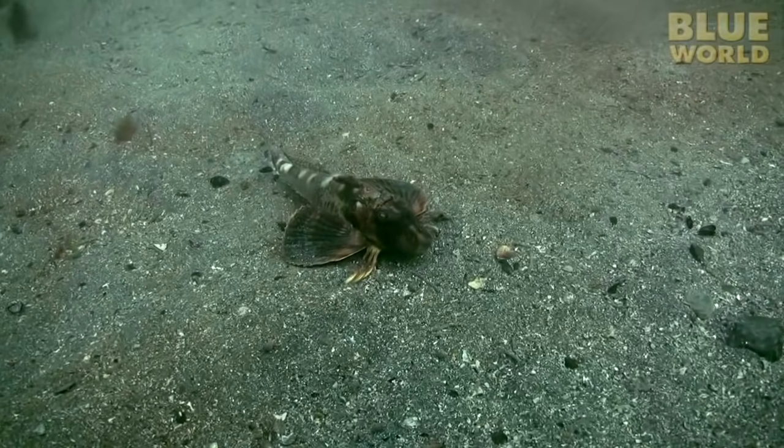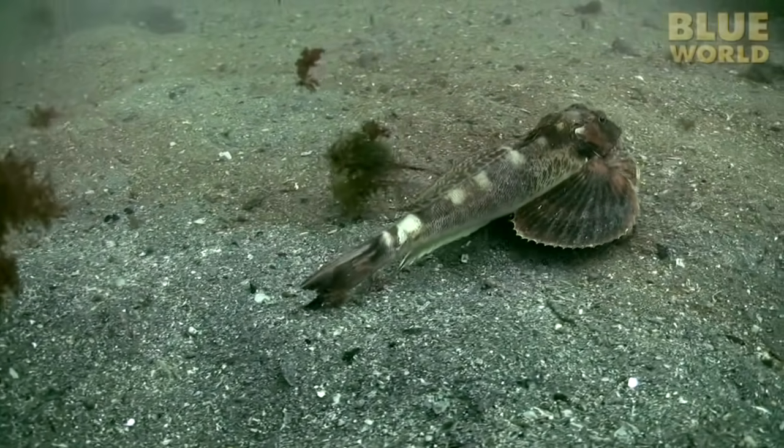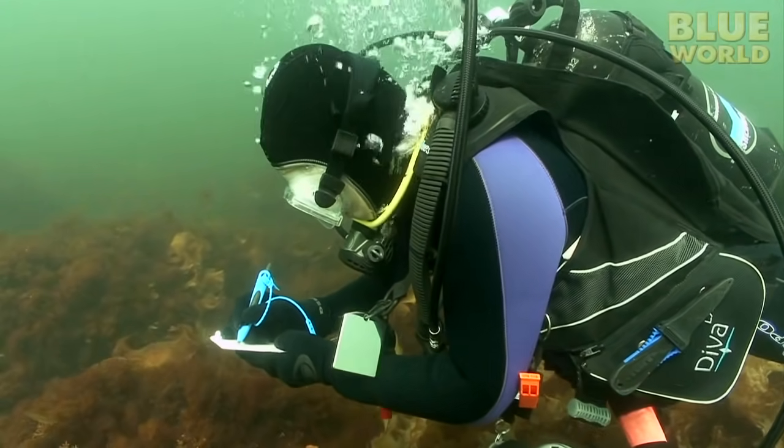A sea robin! This curious little fish walks along the bottom on finger-like pectoral fin spines and it's not very common on Cape Ann. My dive buddy Mia makes a note. That's a great find!